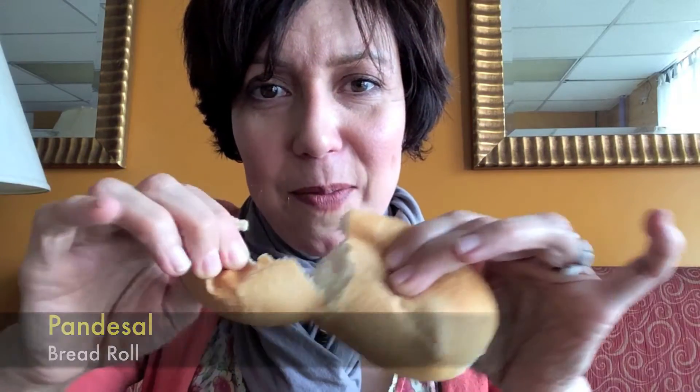I also have pan de sal. It's so soft. But pan de sal means salt bread in Spanish — it's actually not salty.